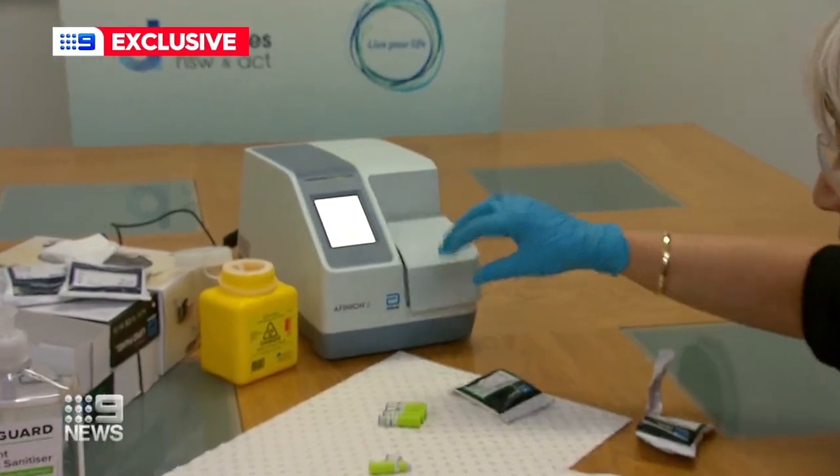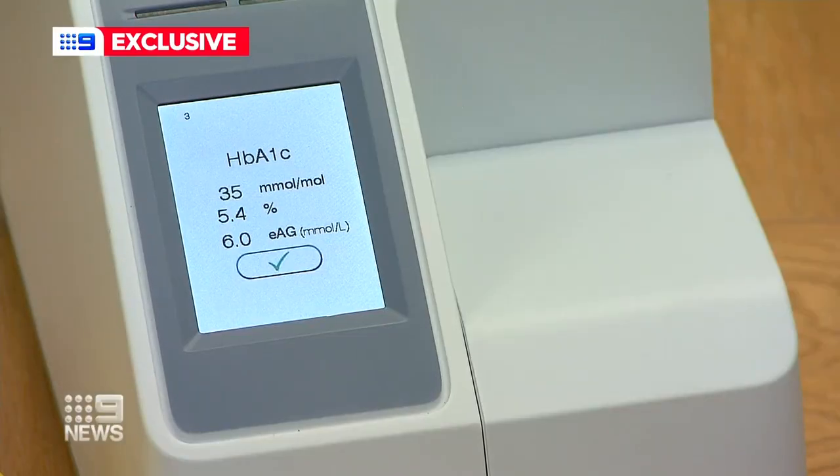A drop of blood is all that's needed to turn around a result within three and a half minutes. Technology has improved — we're seeing very accurate results now in a very short space of time.